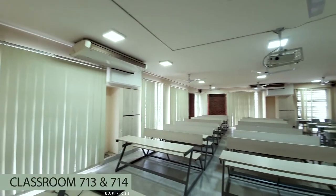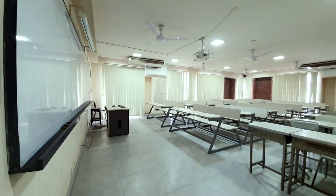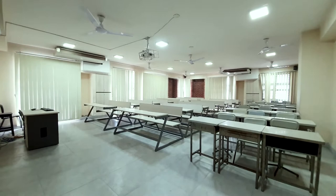Last but not the least, we have our two main classrooms where theory classes are taken. These classrooms are way bigger than room 702, the first classroom shown earlier, and obviously well-lit and perfectly ventilated for the perfect mood of taking class.